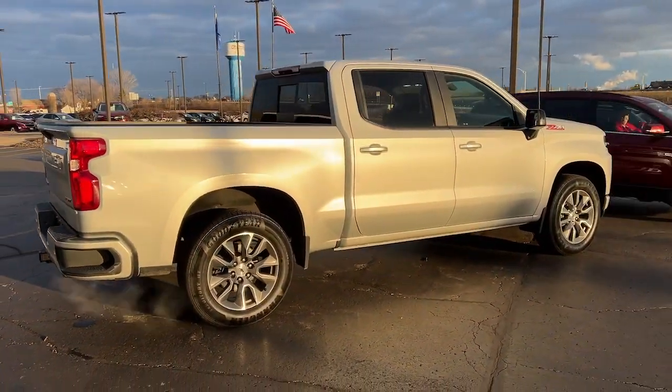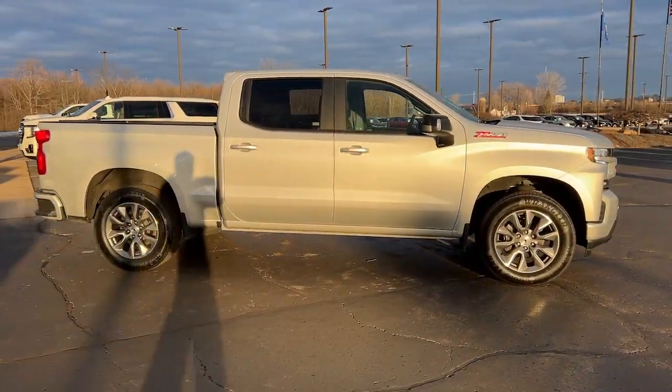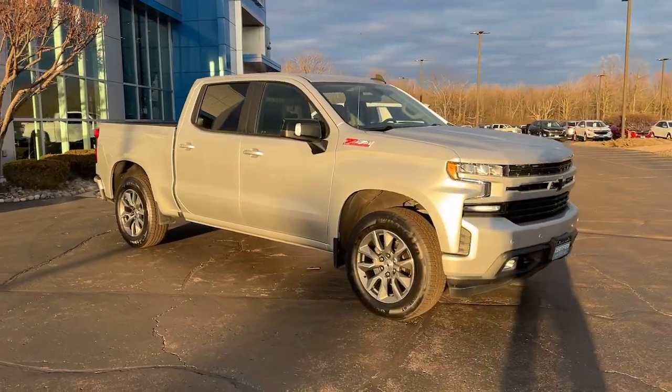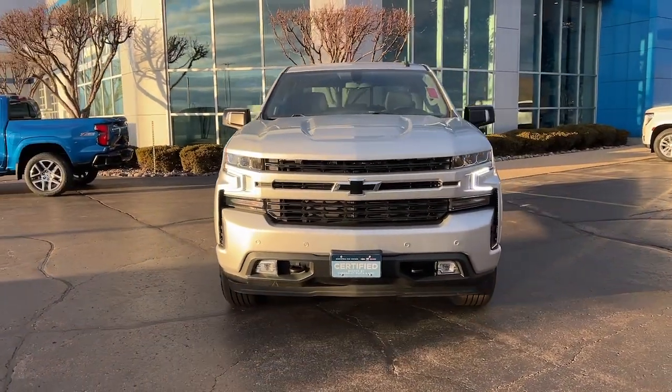These are just some of the great options this vehicle comes with: heated steering wheel, keyless entry, keyless start, four-wheel drive, backup camera, remote engine start, fog lamps, heated mirrors, satellite radio, and power driver seat.